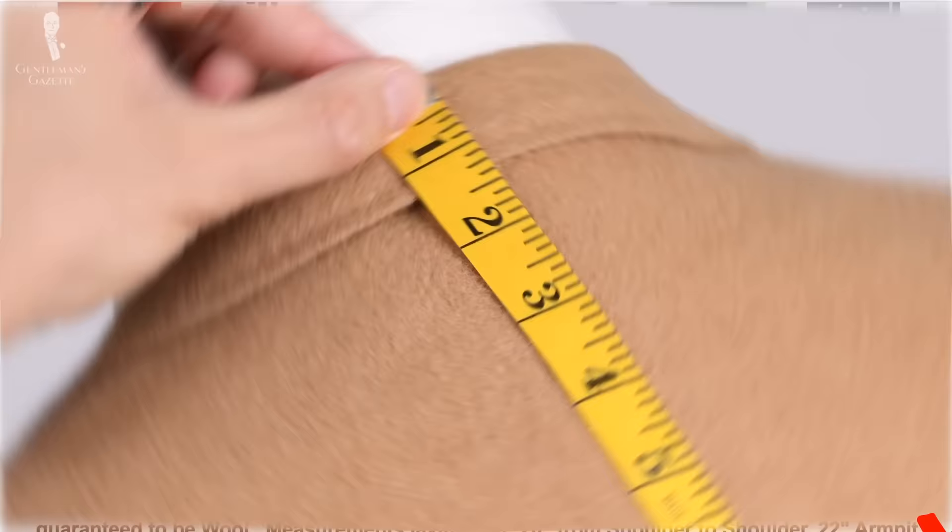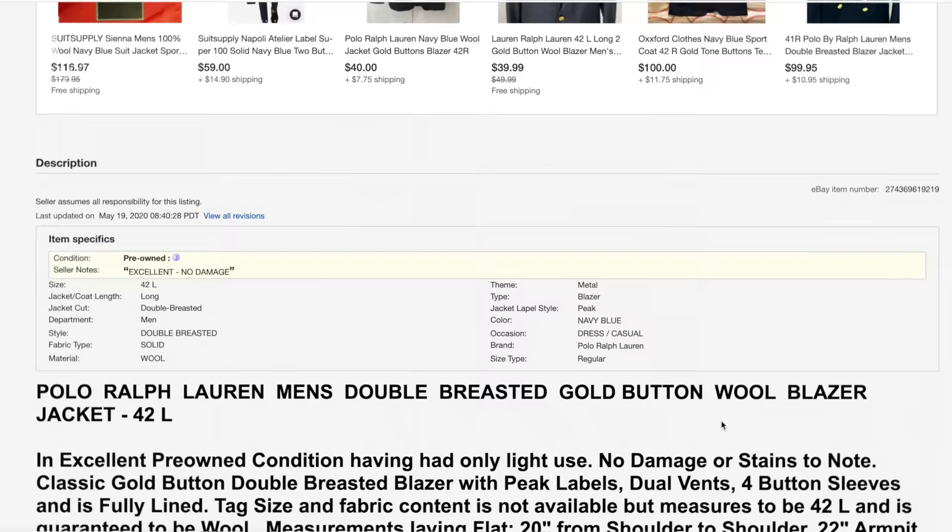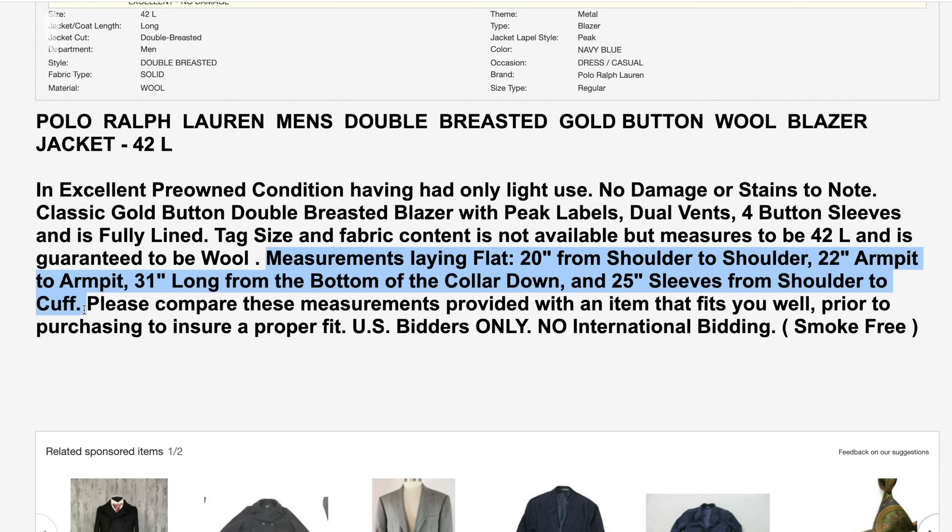Sometimes, if sellers are amateurish, they'll measure the sleeve length from the armpit or they measure the entire back length including the collar. So it pays to really read the description carefully to ensure that the measurements you have for your garment are actually measured in the same way.